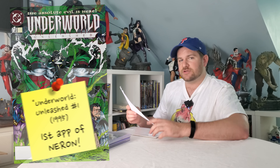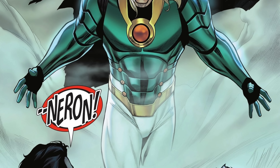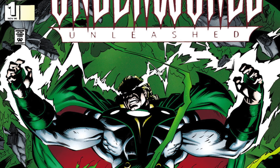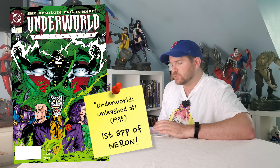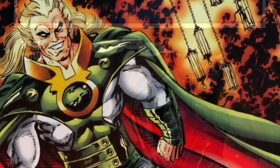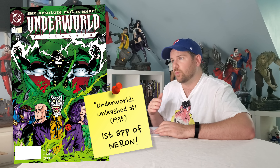First up is Underworld Unleashed #1 from 1995. This is the first appearance of Neron, who is like a demon slash Lord from Hell. It's got a cool first appearance cover, but maybe the art style might turn a couple people the wrong way. He was not a one-time villain — he played a major part in a lot of 90s arcs and continues to appear in stories to this day.